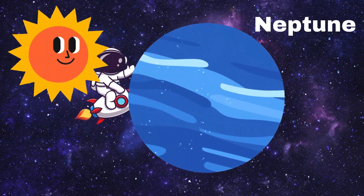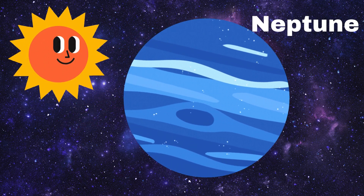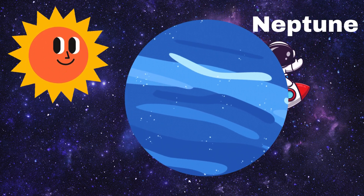Now let's visit Neptune. Neptune is the farthest planet from the Sun and it's very cold and windy there. It's a beautiful blue colour. Wave to Neptune!